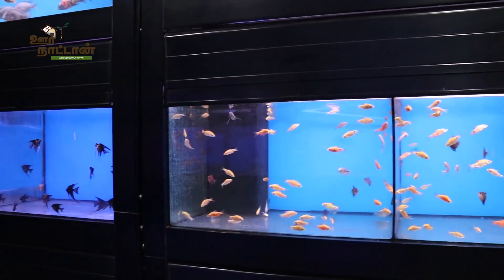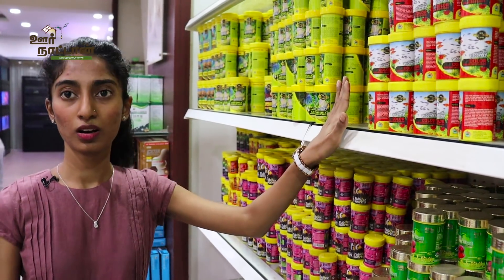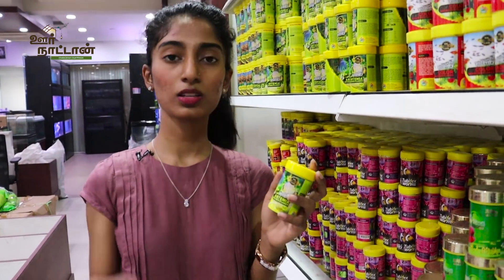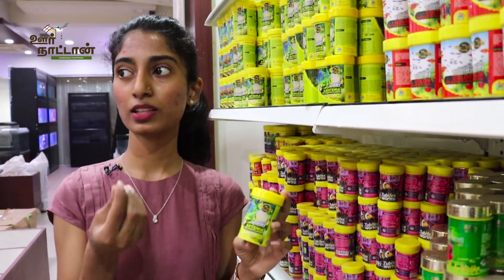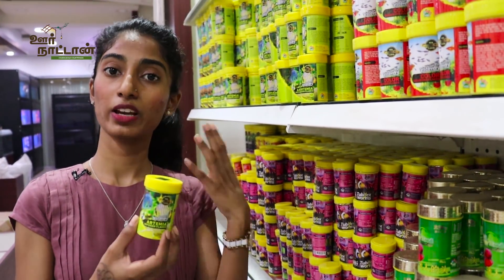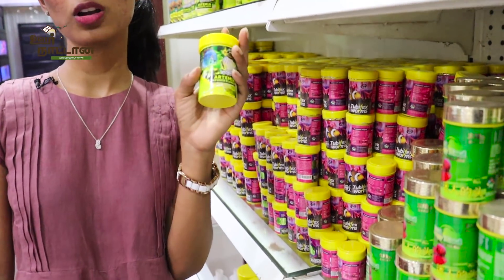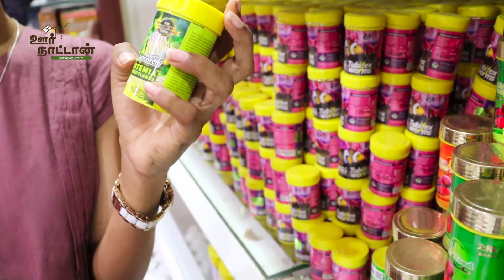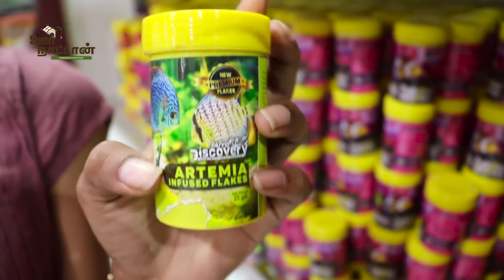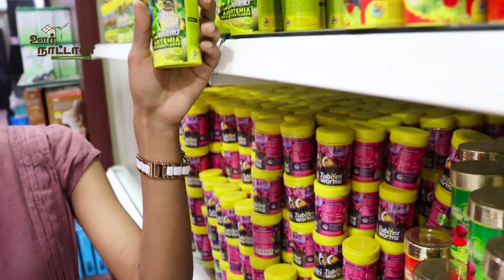This is fish food — flake food. We have flake food for all fish. Normal fish food comes in small pellets, but for fish that cannot digest pellets easily, these flakes are for easy digestion and for small-mouthed fish. These are Artinia flakes — we have infused Artinia and made these flakes. They are manufactured by Tyopolis Discovery Company. We have a lot of flake varieties.